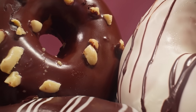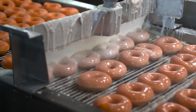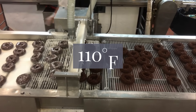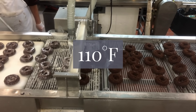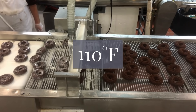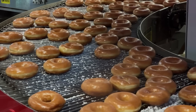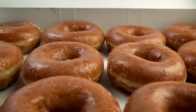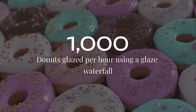Super duper awesome fun fact number two is going to blow your mind. Glazed donuts get their shiny coat from a waterfall of sugar. The glaze is made of powdered sugar, vanilla, and hot water, kept at exactly 110 degrees Fahrenheit. Donuts go through a glaze waterfall on a conveyor belt, getting a perfect coating. Too hot, and the glaze slides off. Too cold, and it's chunky. The same waterfall glazes 1,000 donuts per hour.